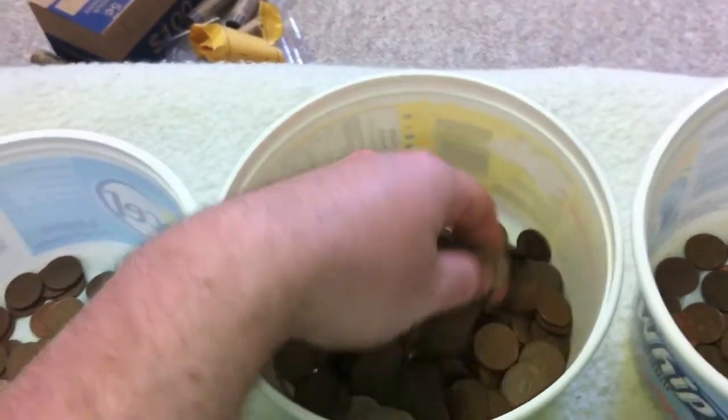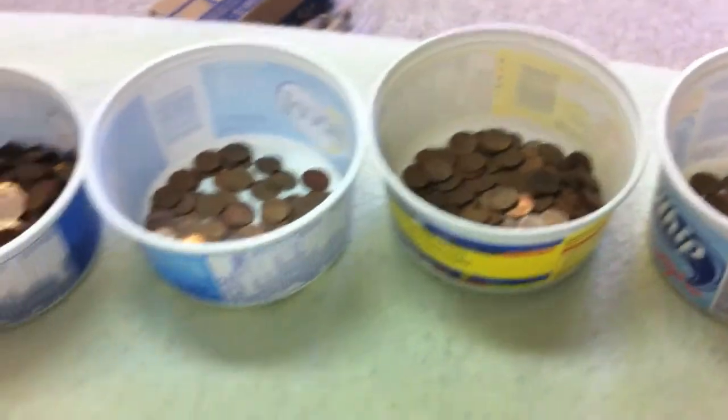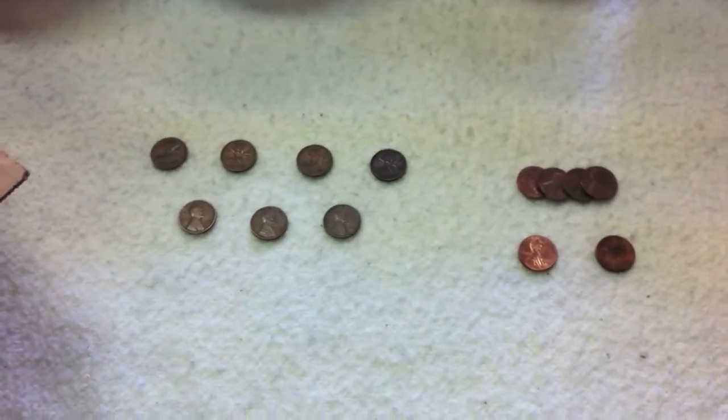We didn't find as many 1953 to 1979, but we'll take what we can get. Let's take a look at some of the more interesting finds — the non-copper finds.